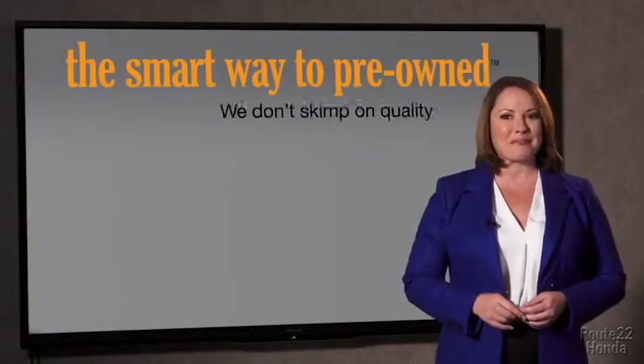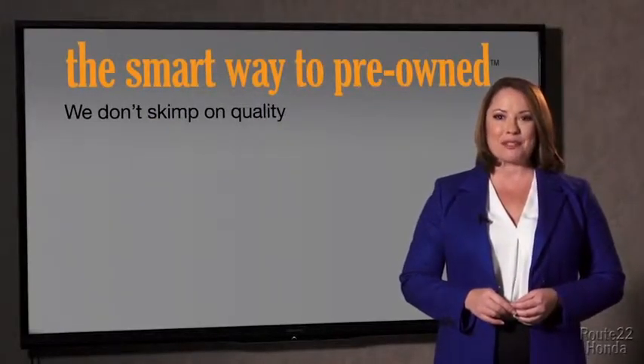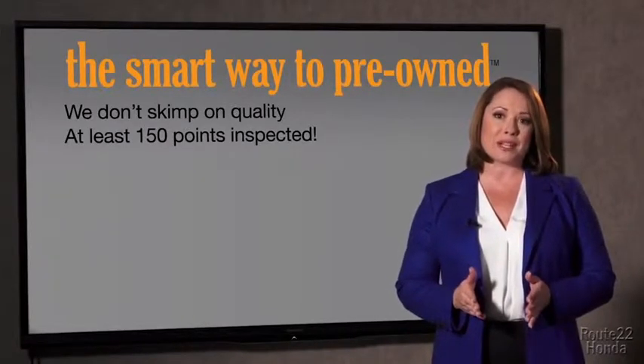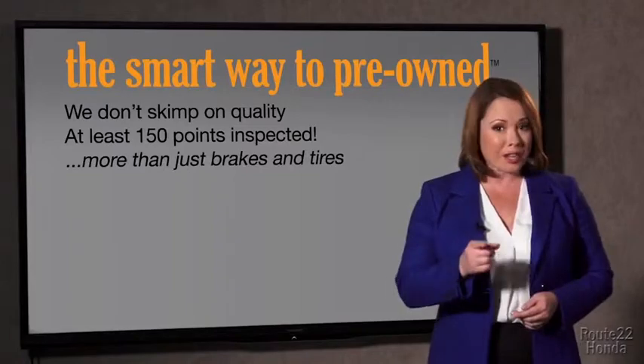What do you like the most about the smart way to buy a pre-owned vehicle? Well, I had no idea a dealer could sell a car that barely passes state inspection as adequate. I mean, they only check two things — the tires and brakes are just adequate, not even good. Why take chances? Your life and those of your loved ones should be more important than that. That's why we don't skimp on quality. All of our pre-owned vehicles go through at least a rigorous 150-point inspection, checking more than just brakes and tires.